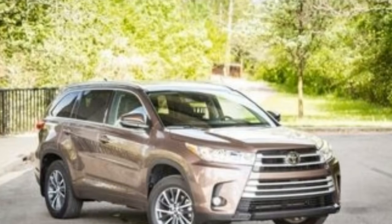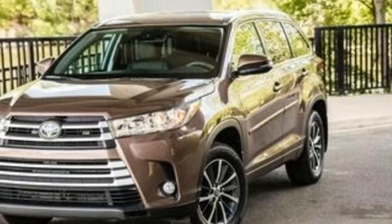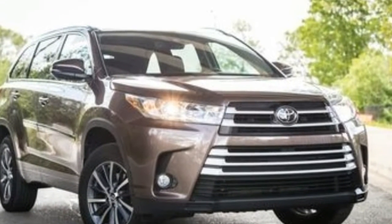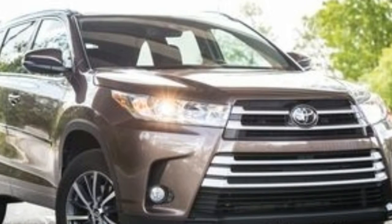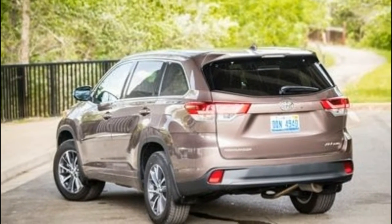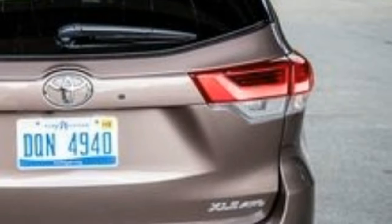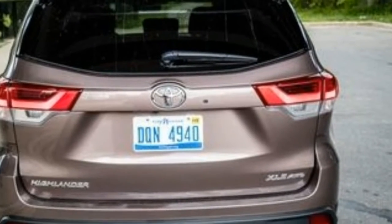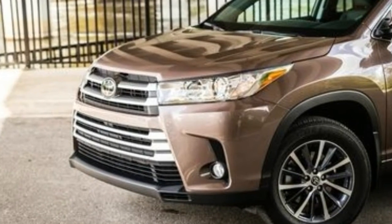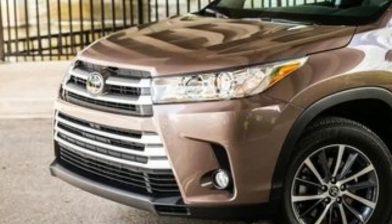Another affordable Toyota-branded three-row vehicle is the Sienna Minivan, which is also available with all-wheel drive. The 2018 Toyota Highlander offers three engine choices, including a 2.7-liter I4 with 185 horsepower and 184 pounds-foot of torque, and a 3.5-liter V6 with 295 horsepower and 263 pounds-foot of torque.